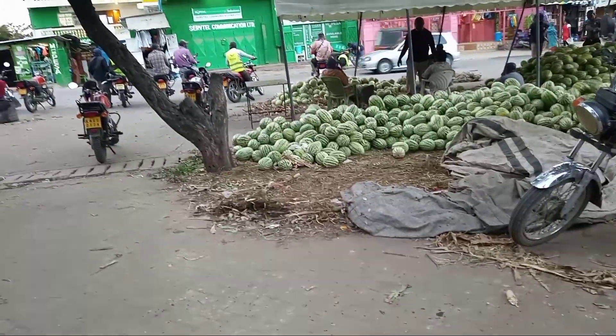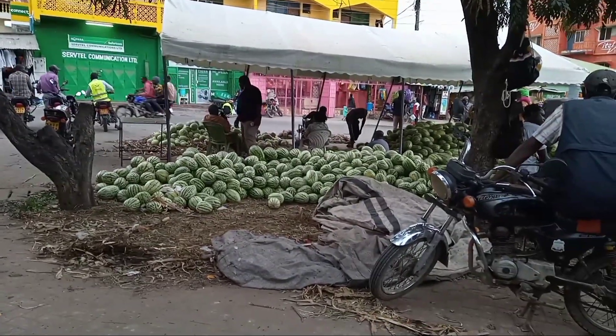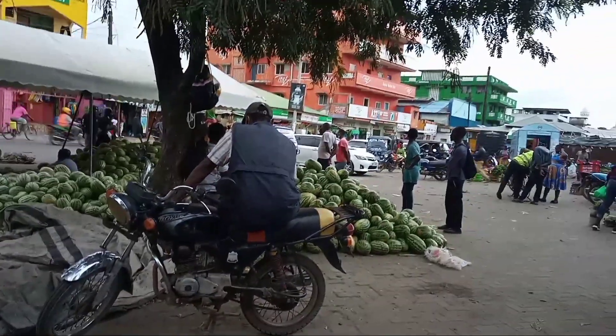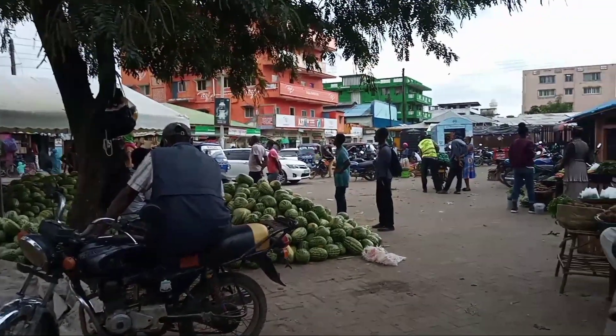So at this point we have watermelon vendors. They are still carrying out their business. I'll also walk you through the market to see what activities are being carried out as well. So let us move together.